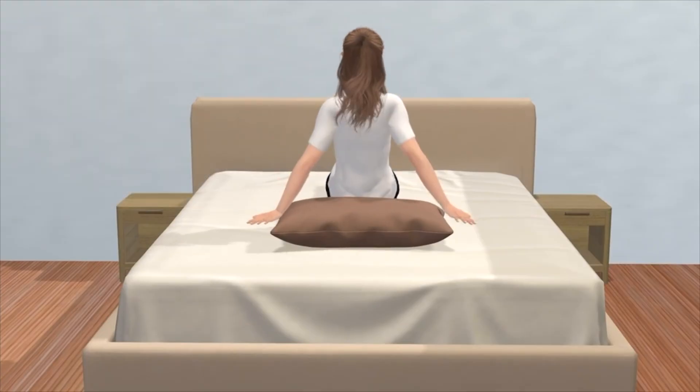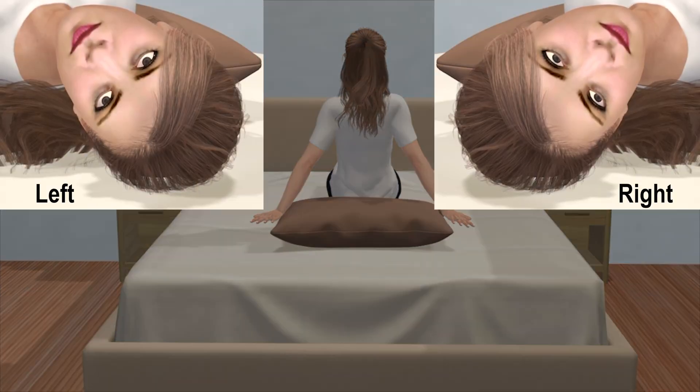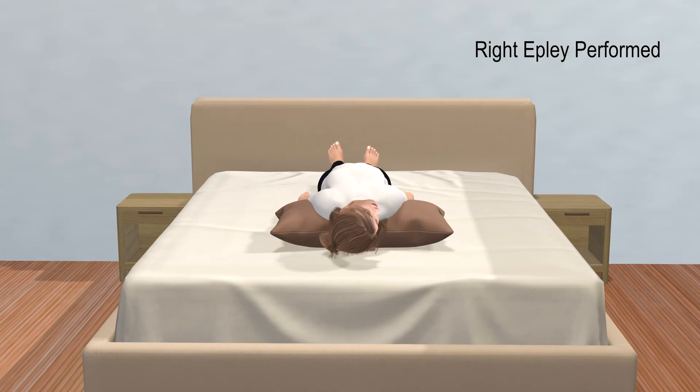Treatment begins with the side that showed the stronger nystagmus, since this is also the side that produces the more intense spinning sensation. In this case, the right side displayed the stronger nystagmus response compared to the left side. As such, a right Epley maneuver is performed first, as shown here.